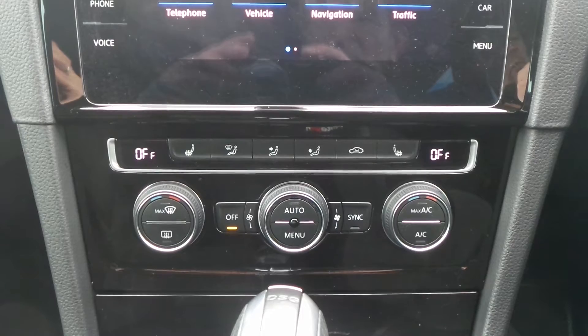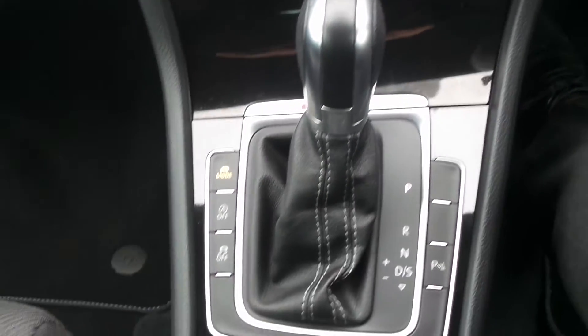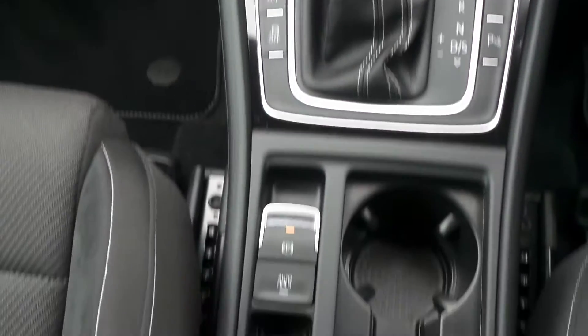It has dual zone climate control and heated front seats, a DSG automatic gearbox, auto start-stop and drive mode select, and there's also an electronic parking brake.